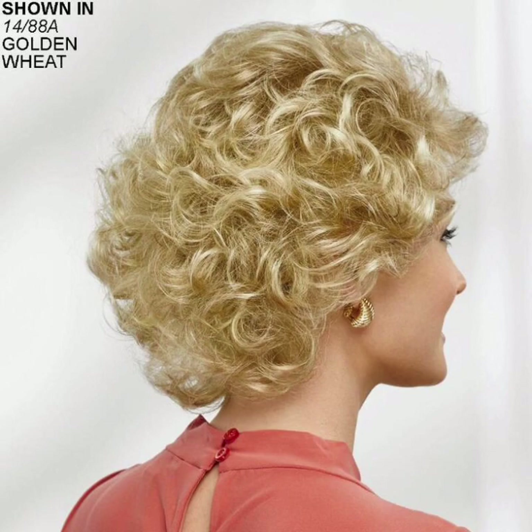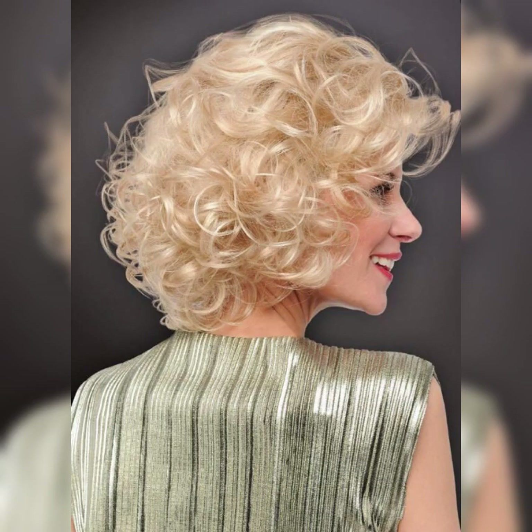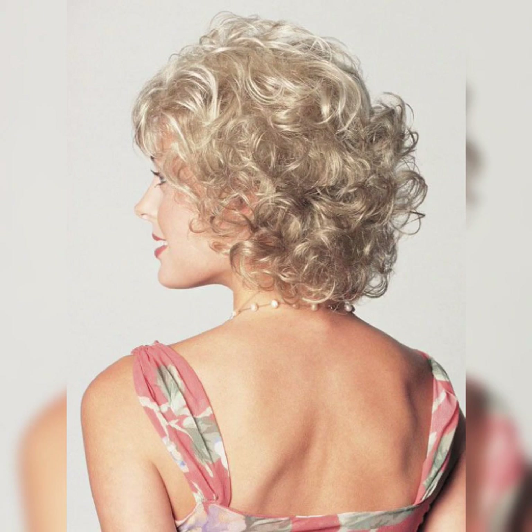Maintenance tips for a wavy pixie haircut. Regular trims: to maintain the shape and structure of your wavy pixie, regular trims every 6 to 8 weeks are recommended. Use the right products: choose hair products that enhance and define your natural waves, such as curl-enhancing creams, texturizing sprays, or sea salt sprays.